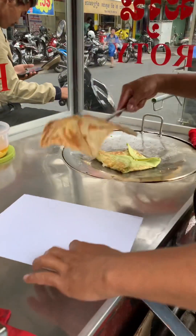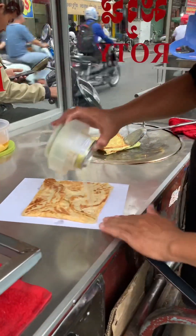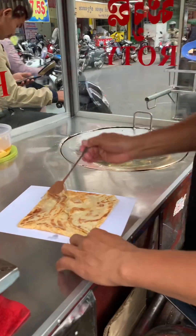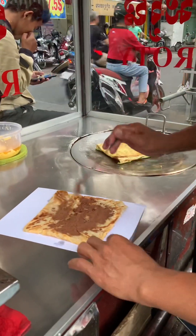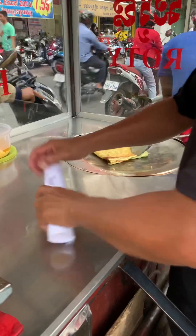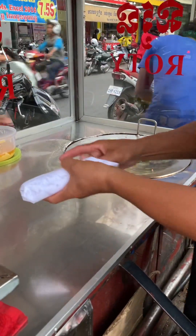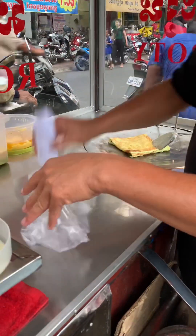This version of the roti costs around 4,000 riels, or 1 USD. The vendor has been selling this roti at its location near my high school since 2008, which is also the same year that I graduated from high school.